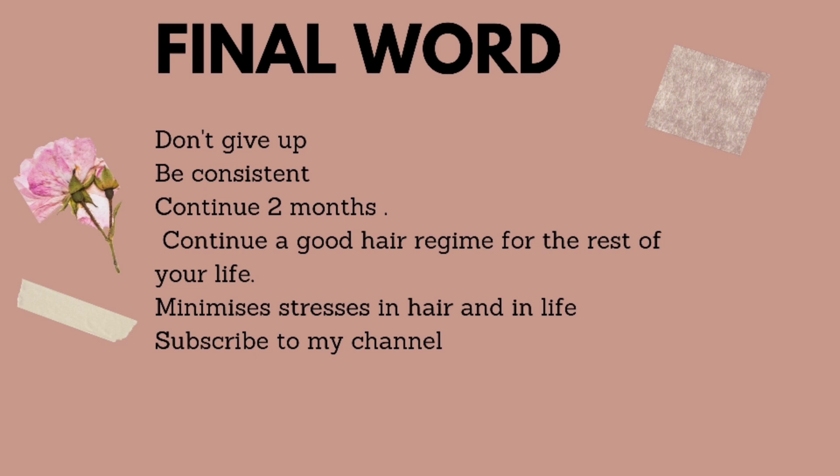Minimize the stresses on your hair — don't keep rebraiding without giving it a break in between, especially the edges, which are very prone to damage. Also minimize stresses in your life, because stress could be why your hair is falling out or getting thin in patches. Subscribe to my channel for lots of useful information about 4A, 4B, and 4C hair. Thank you so much for stopping by — please like, subscribe, and share it on all your social media. I really want to help as many women as possible with this information.